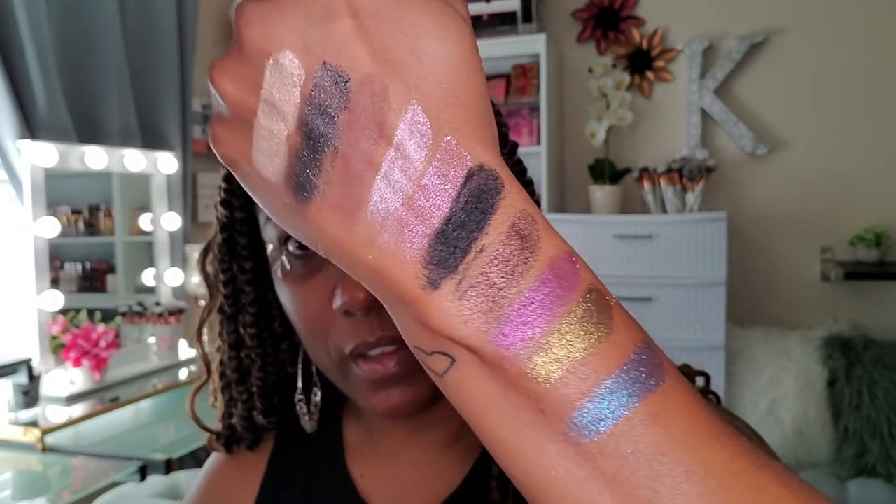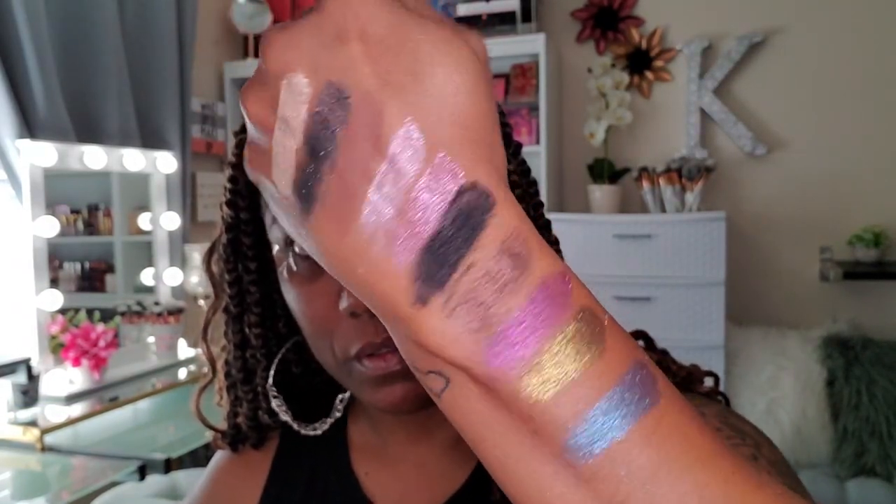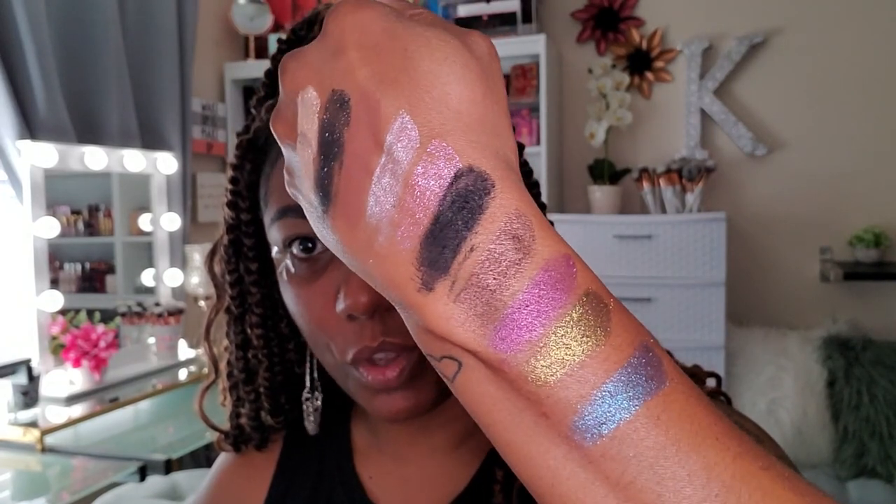I think I'm going to be using tape today since I am probably going to go in heavy with the black — I don't want to have to worry about cleanup too much. So I'm going to go ahead and swatch this palette right quick just so you guys can get an idea of the colors, because some of the shimmer shades look a little different when swatched since they're trying to mimic the specialty shades from Pat McGrath. Gorgeous shadows — so pretty.